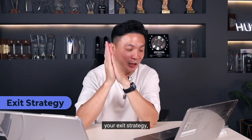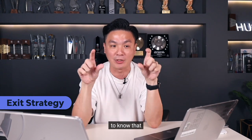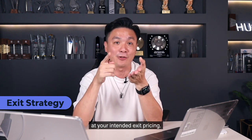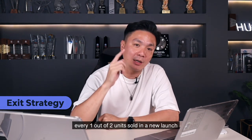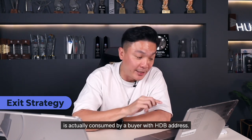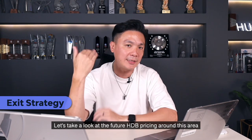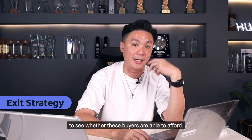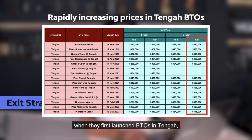So number 4: your exit strategy — which means who will be your future buyer. You must be able to identify these people to know there will be buyers willing and able to afford your property in future at your intended exit price. Based on reports, every one out of two units sold in a new launch is actually consumed by a buyer with an HDB address, meaning one out of two buyers will be HDB upgraders. So let's take a look at future HDB pricing around this area to see whether these buyers are able to afford.